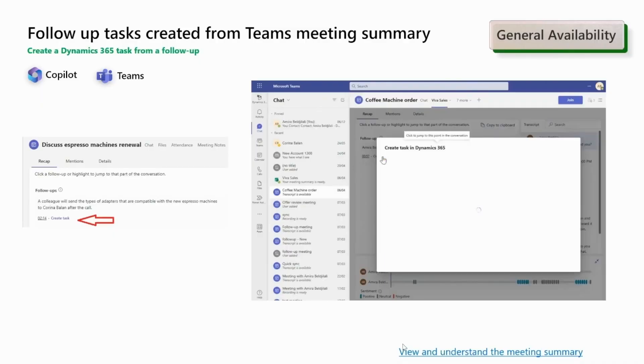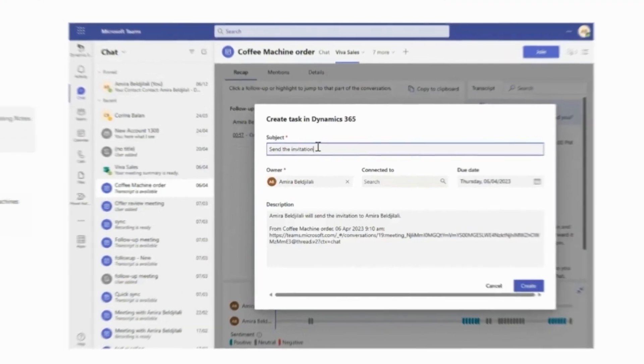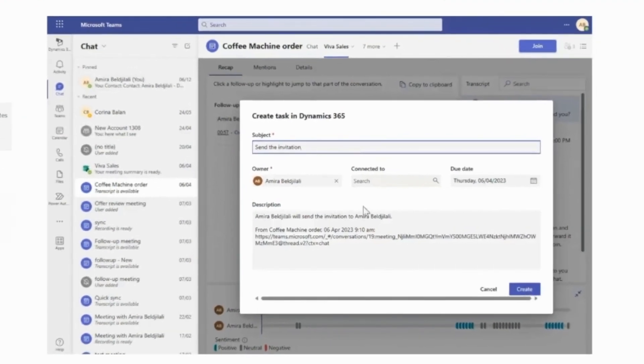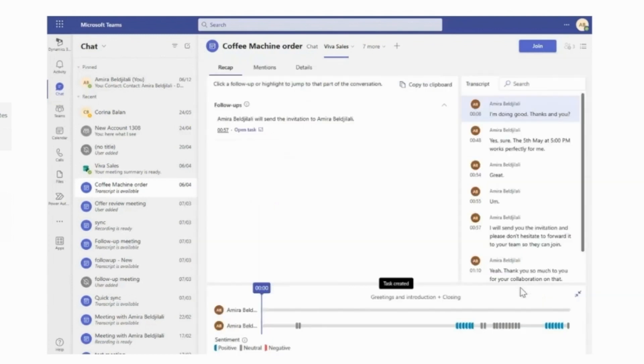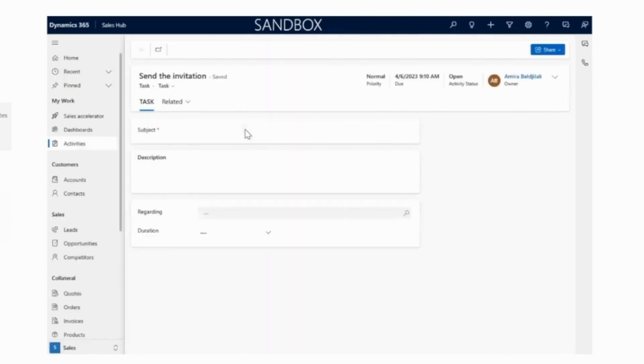Finally, in this section, sellers can enhance their efficiency by following up with the creation of tasks directly from the Teams meeting summary. This functionality enables seamless integration between the meeting summary and task management, empowering sellers to take immediate action and stay organized.